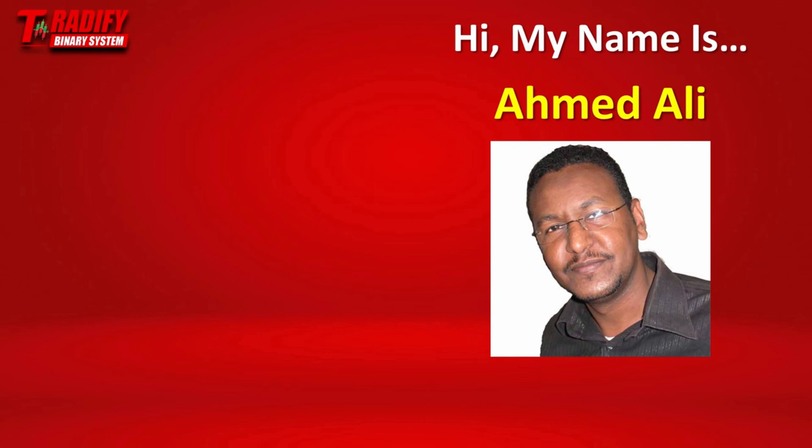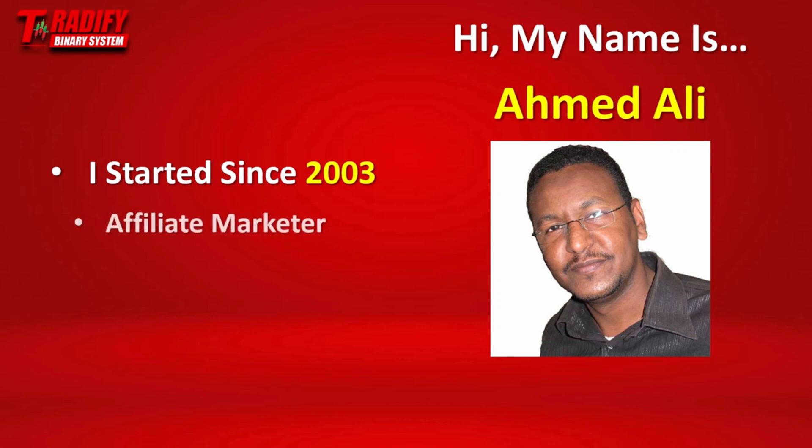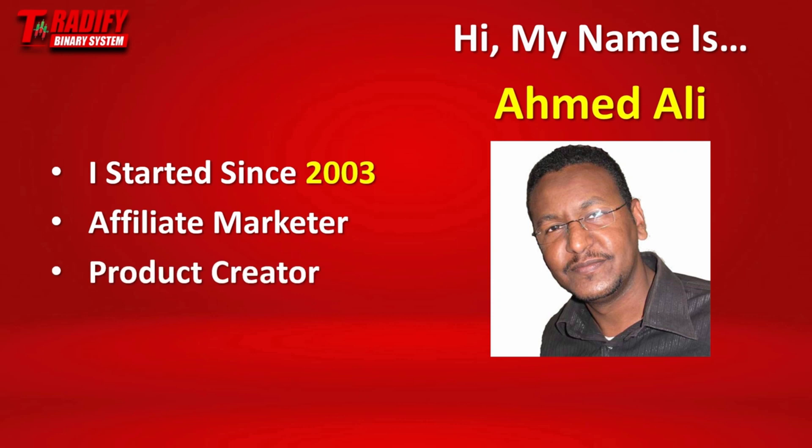Hi, my name is Ahmed Ali, and some of you may know who I am. For those who don't, I started learning about making money online and online businesses since 2003. I struggled for years like so many people, and I wasted thousands of dollars in the process trying so many things. And after several years, I managed to have some success — and great success after that — with affiliate marketing and product creation. So I am an affiliate marketer and product creator.